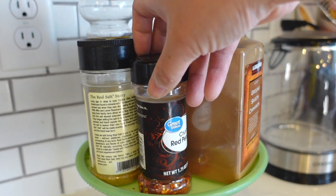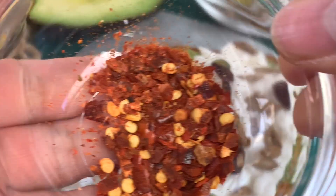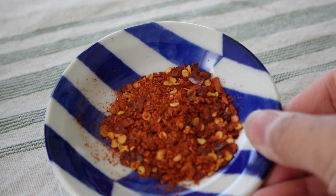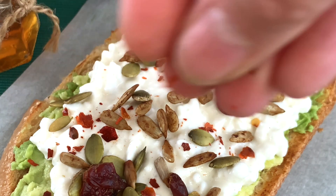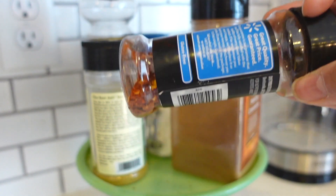If you like spicy foods, I think that crushed red pepper flakes are one of the things you should definitely have in your spice cabinet. These can be used in a variety of recipes — on pizza as a topping, on avocado toast — but they will add an instant kick to anything.